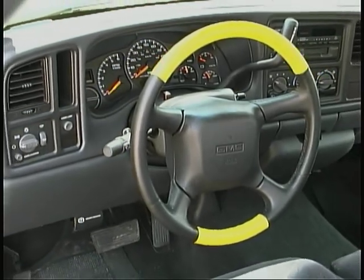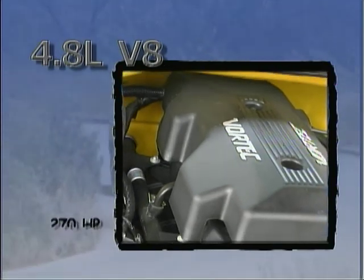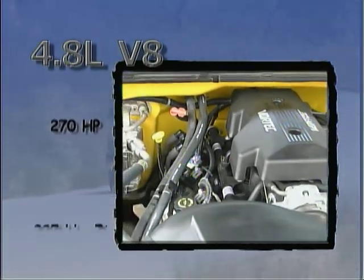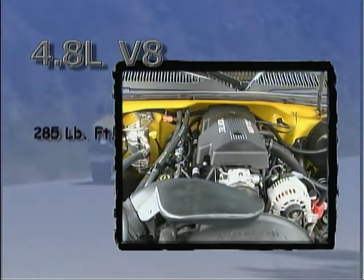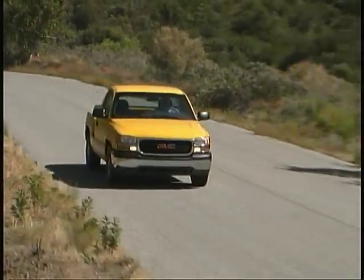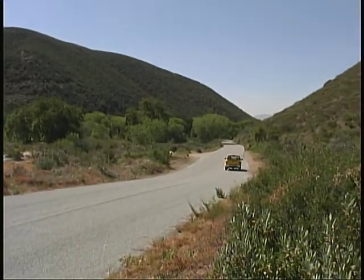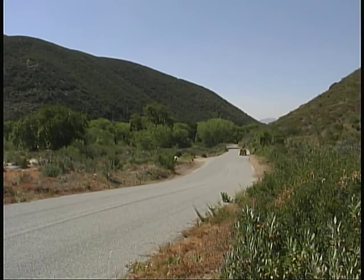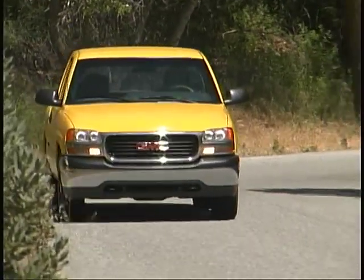The special exterior colors are mirrored with inserts on the leather-colored steering wheel. Our truck was equipped with a 4.8-liter V8 engine that produces 270 horsepower and 285 pound-feet of torque, mated to a four-speed automatic transmission. It provided lively performance while always remaining impressively smooth and quiet. Our fuel mileage worked out to an equally impressive average of just under 17 miles per gallon.